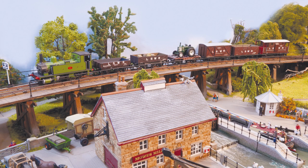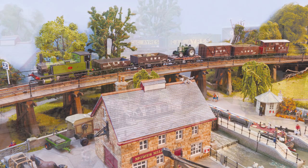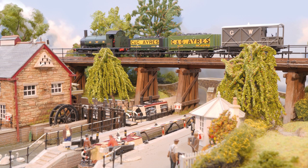Exmoor Vale — Bill Faulkner's compact L-shaped 00 layout with Great Western and Southern Railway joint running.